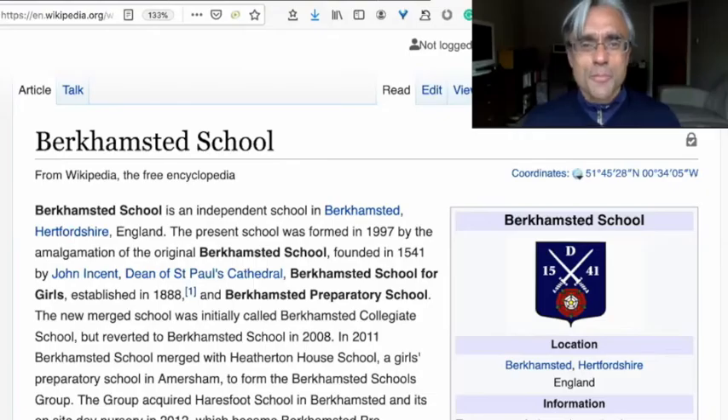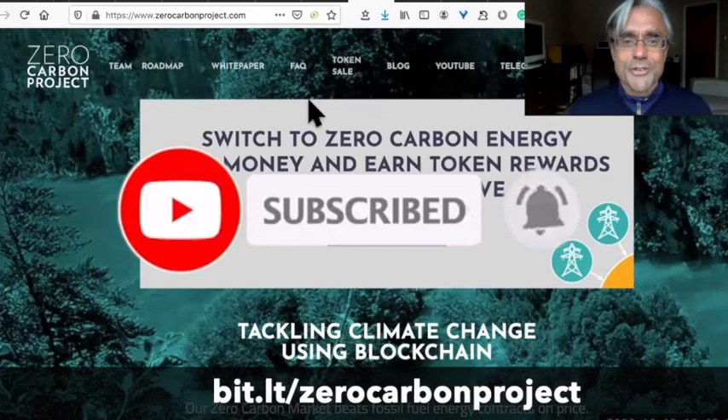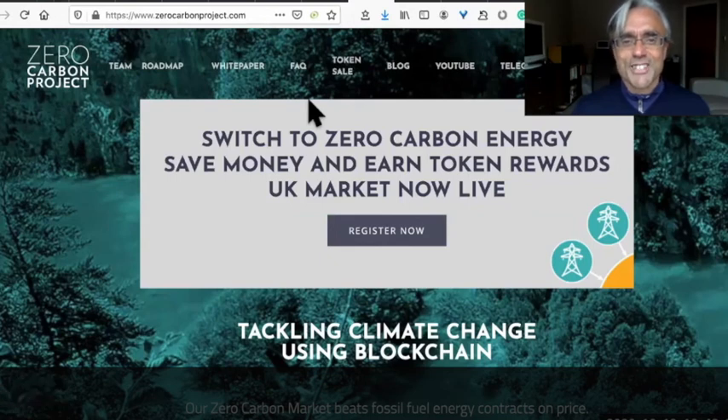If you want to know more about Berkhamsted school, they have a Wikipedia entry — I'll link to that in the description below. If you want to know more about Zero Carbon Project, you can use my affiliate link, go register, make referrals, and earn some Zero Carbon coins. Between now and when I see you next, please keep filling your pockets with crypto profits. This is Crypto Rich signing out. All the best, bye-bye.